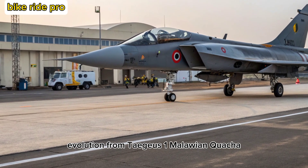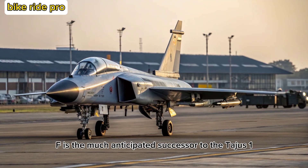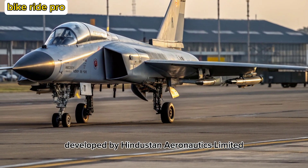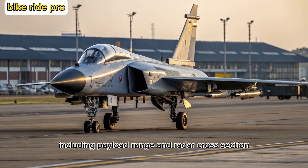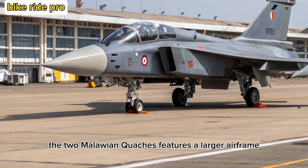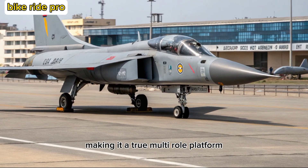Evolution from Tejas-1 Malawian Quachas to 2 Malawian Quachas. The Tejas-2 Malawian Quachas, also known as the medium-weight fighter, MWF, is the much-anticipated successor to the Tejas-1 Malawian Quachas and MK-1A. Developed by Hindustan Aeronautics Limited, the 2 Malawian Quachas addresses limitations of the earlier variants, including payload, range, and radar cross-section. Designed to replace the aging Mirage 2000 and Jaguar fleets, it features a larger airframe, more powerful engine, enhanced avionics, and increased weapon-carrying capacity, making it a true multi-role platform.